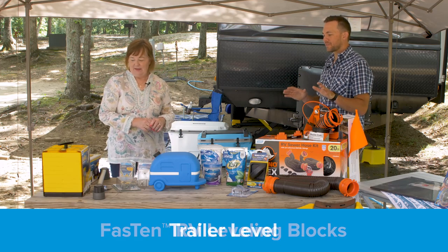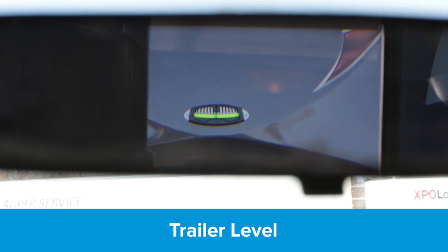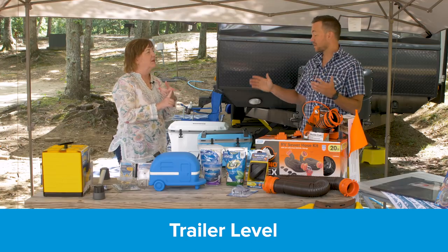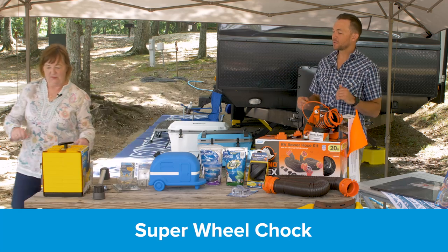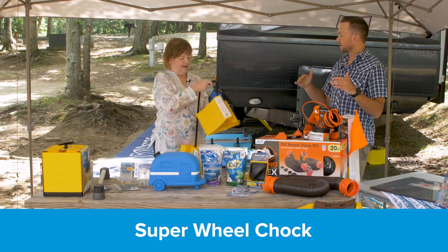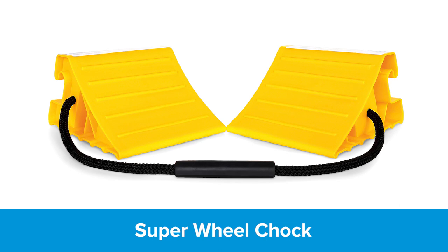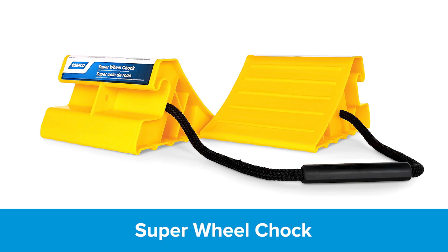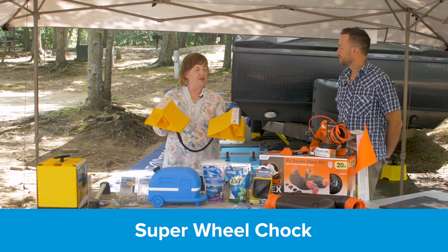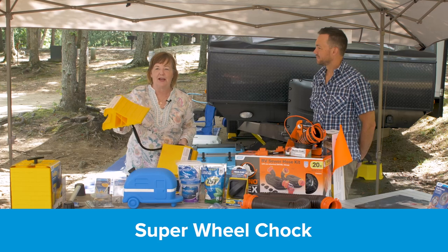If you need to go more than four inches, we move over to the Fasten leveling block system — these are like big Legos. The convenient feature is the storage: some blocks come in bags and it's difficult to stack them, but we've got a threaded rod that goes to the bottom one and it just spins together easily, so they all stack with a grab handle on top. There's also a trailer level — a large bubble level you can see from your rear view mirror when backing up.